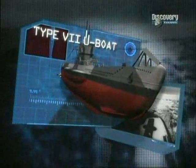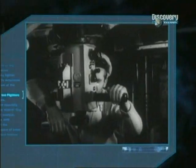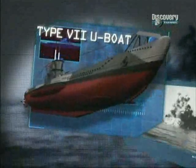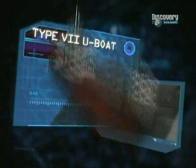Country of origin: Germany. Type: medium-range attack submarine. Power plant: four diesel engines totaling 3,200 horsepower and two electric motors totaling 750 horsepower. Offensive armament: five 53-centimeter torpedo tubes and one 9-centimeter deck gun. Submerged displacement: 857 tons.